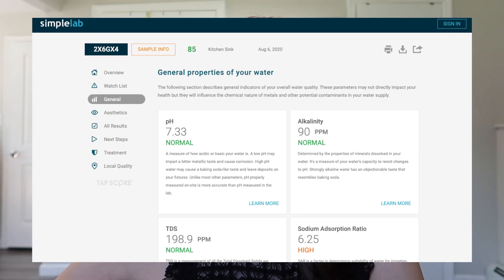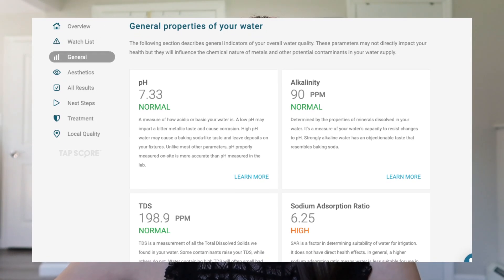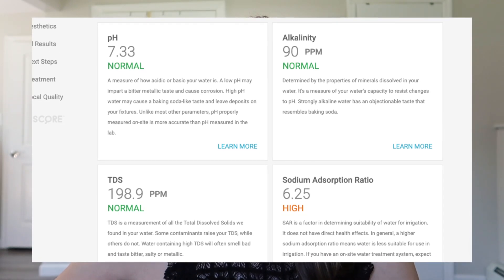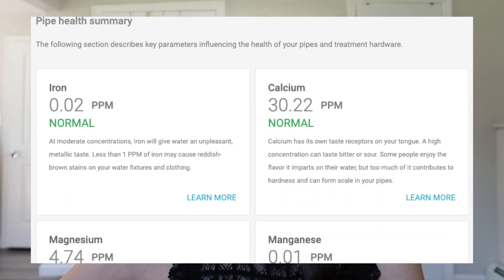General properties of your water: these may not directly impact your health, but will influence the chemical nature of metals and other potential contaminants in your water supply. We have a normal 7.33 pH, normal 90 ppm alkalinity, normal 198.9 ppm TDS — total dissolved solids. We have a high sodium adsorption ratio; SAR is a factor in determining suitability of water for irrigation. No color detected, no odor detected. For pipe health: iron is 0.02 ppm — normal. Calcium, magnesium, manganese, hardness in grains per gallon — all normal.